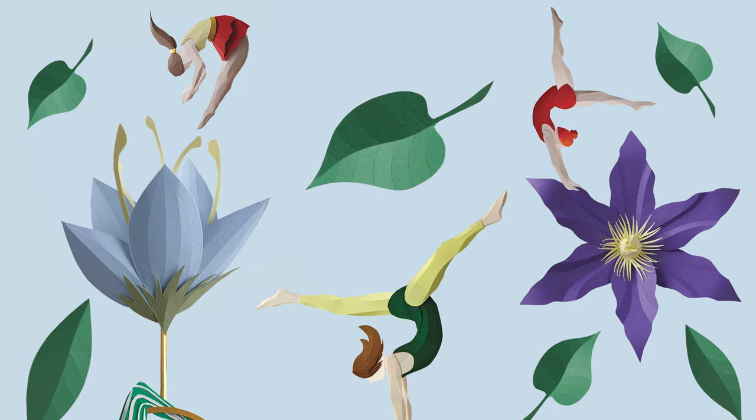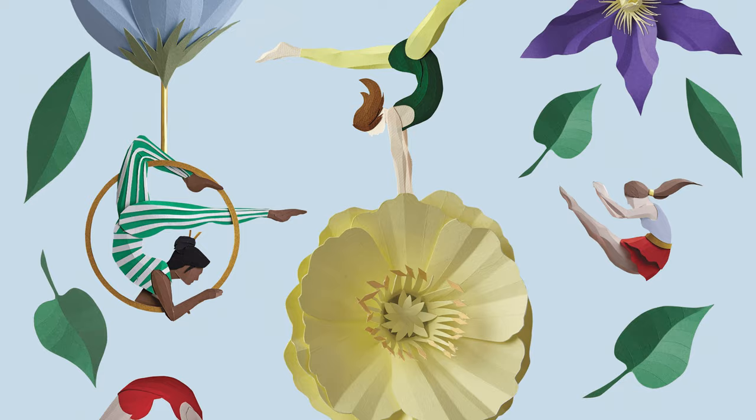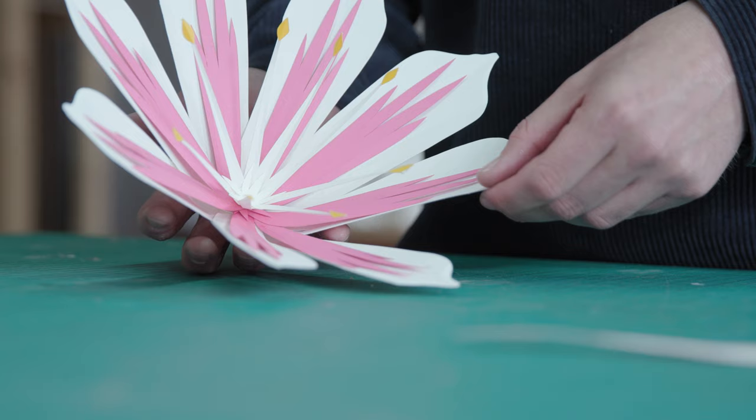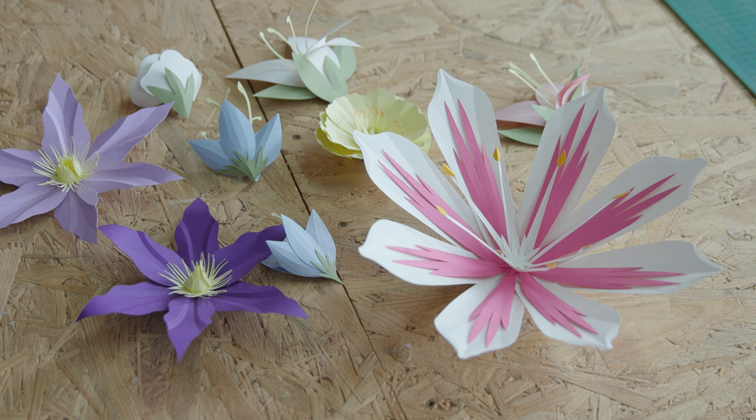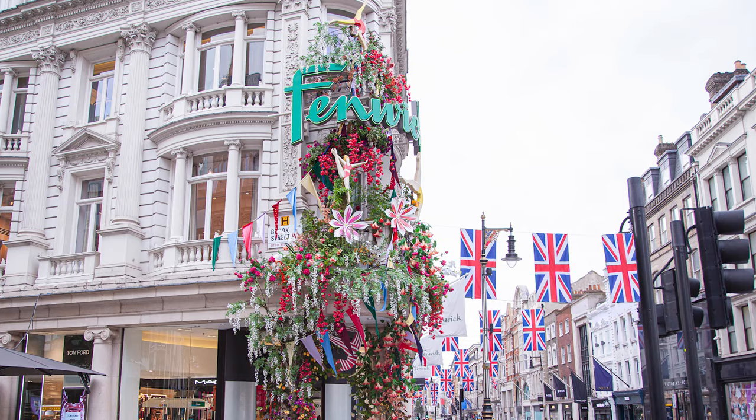The inspiration behind the Bond Street Portico display really grew from the windows that I produced for Fennec. At the time I was working on the brief for the beauty bag, and the visual for that was these circus performers using these beautiful paper flowers that I'd made. And when the Portico opportunity came up I just thought it would translate so well into a larger scale sculpture for the outside of a building.